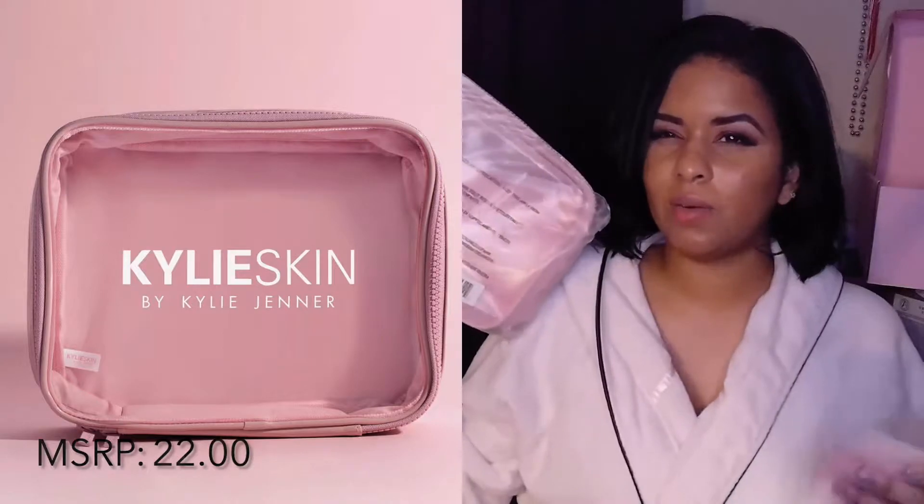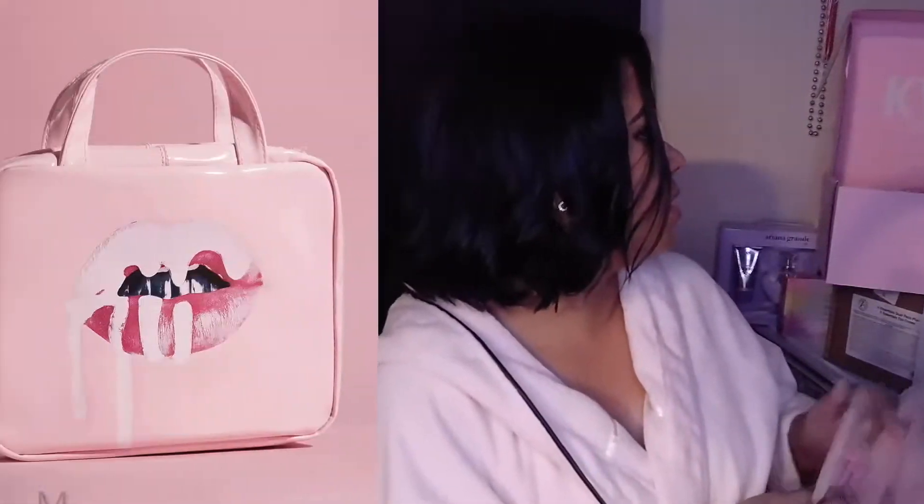I think it was last year or the year before that I did my first big Kylie Skin system — the face wash, milk toner, and walnut scrub. I still have those two but everything else I've flown through. Before I get into the shower I want to take this makeup off. They also included a Kylie Skin makeup bag, but I already have another one with the lips on it that I travel with, and that one is the bomb because it's so big.